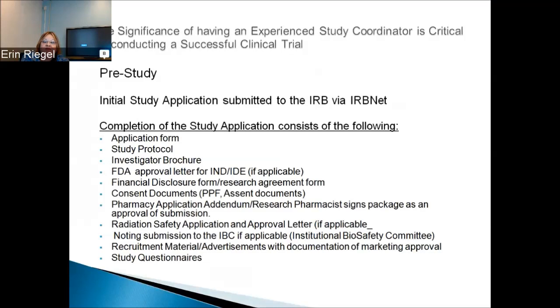If you're doing anything outside of standard of care — such as x-rays or MRIs — the Radiation Safety Committee has to approve the research, noting submission to the IVC if applicable. For any labs, whether shipping out or done in-hospital, you'll need to do an IVC application and receive an approval form. Any recruitment materials and advertisements need marketing department review — they add the Nemours logo — and that approval should be obtained before submitting. Any study questionnaires also need to be uploaded into IRBNet.